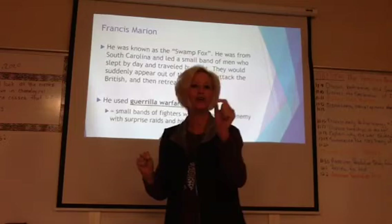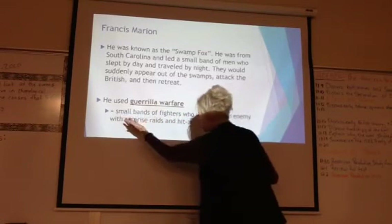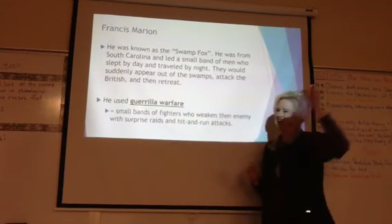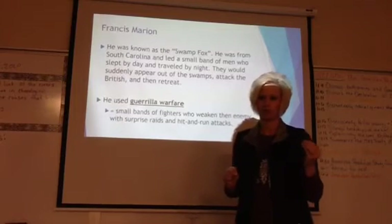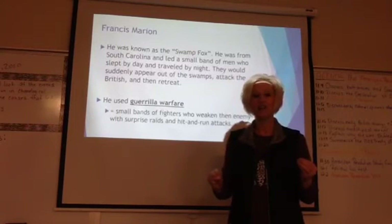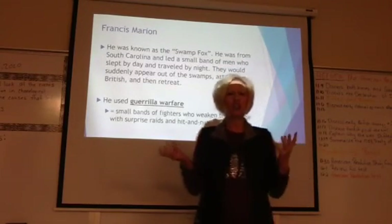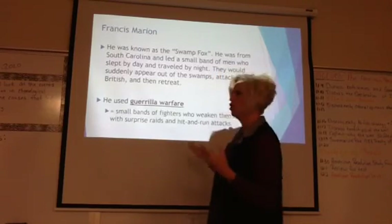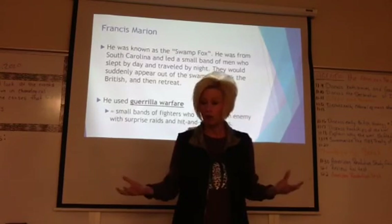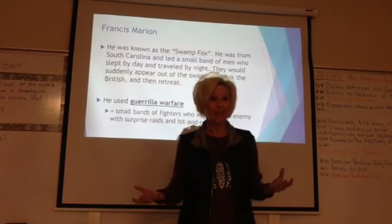What we had resorted to in the south, because of a lack of an army, was guerrilla warfare — highlight this. This is small bands of fighters who weaken the enemy with surprise raids and hit-and-run attacks. They could weaken the British because they could not sleep or rest. The British were used to a gentlemanly way of fighting and didn't understand guerrilla warfare, considering it dishonorable. However, it was our only way of fighting — and it was going to be effective.